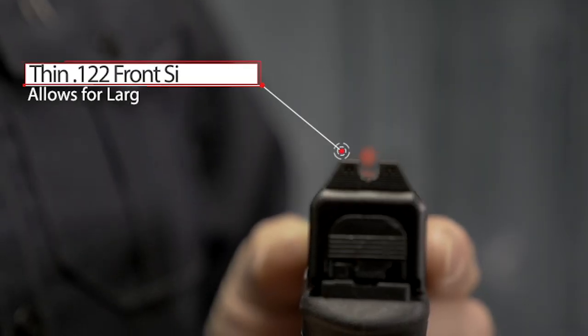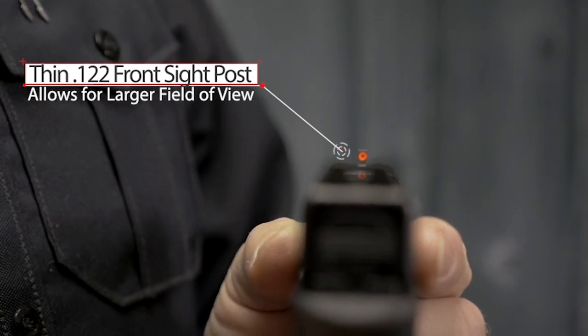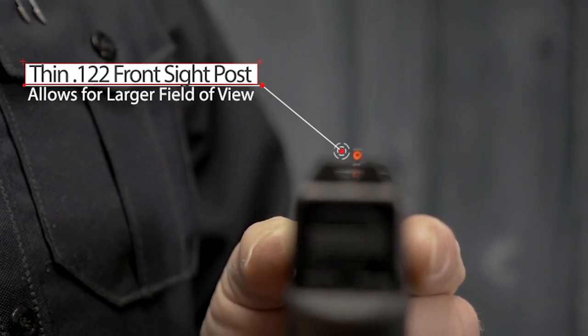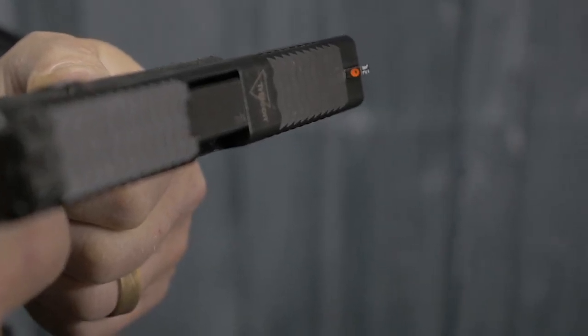A thinner 0.122-inch front sight post allows shooters to have a larger field of view, which further enhances the ability to identify targets, expedite engagements, and see the location of hits on target at longer distances.